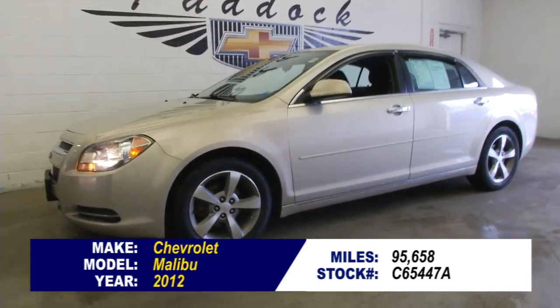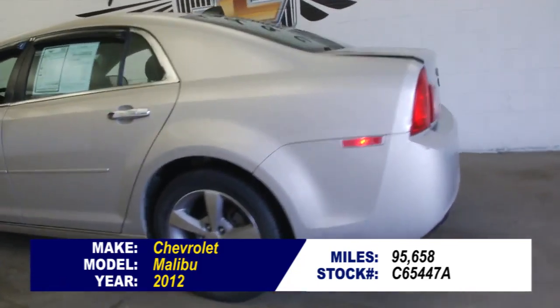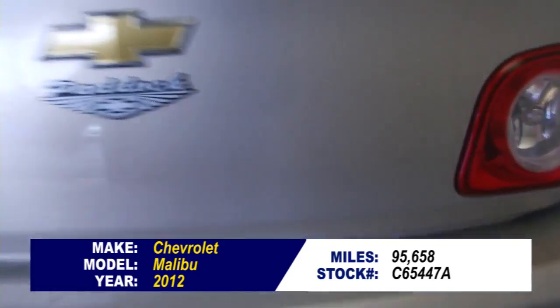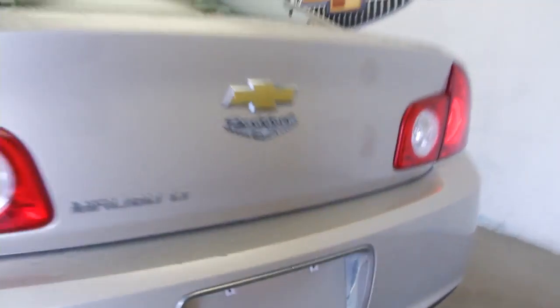Stock number C65447A. This is a 2012 Chevrolet Malibu with one previous owner. In this video walk around, we're going to start at the back of the vehicle, work our way to the front, to help you see the true condition of this Malibu.